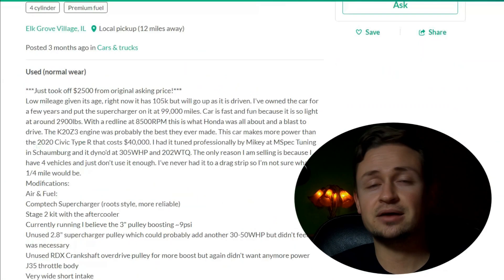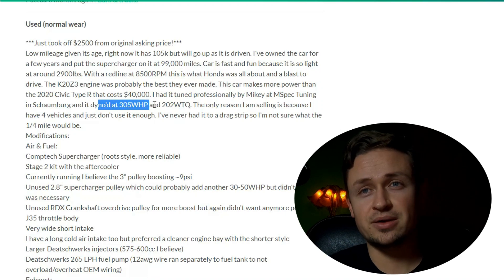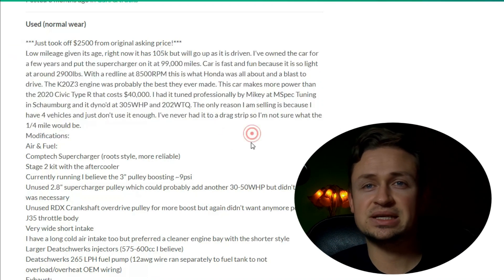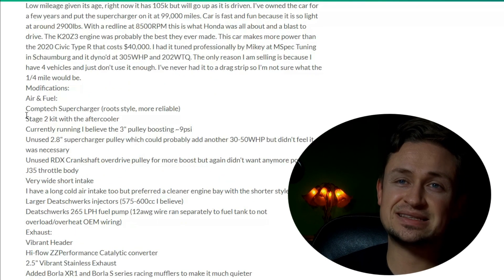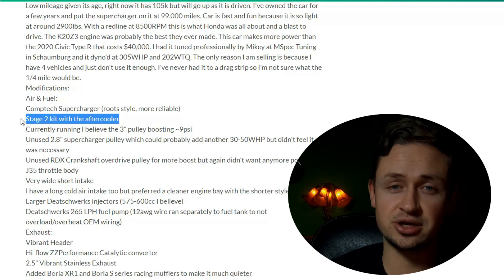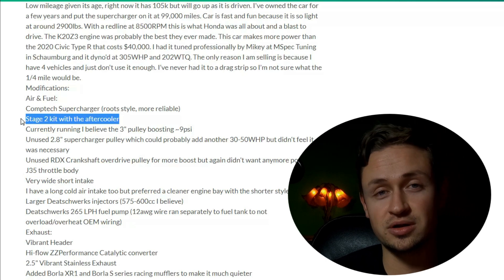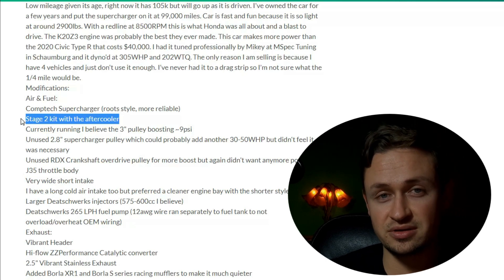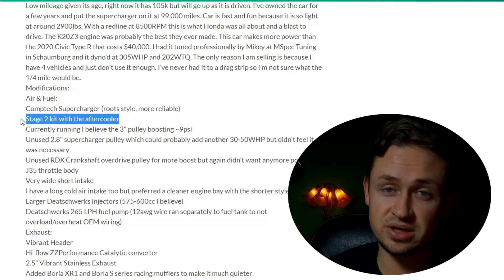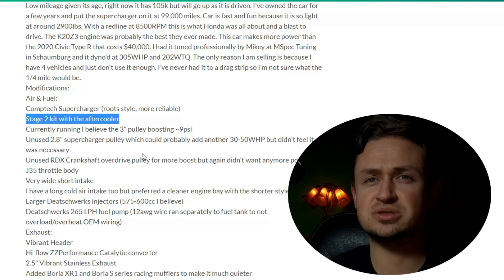This car put down 305 wheel horsepower and 202 pound-feet of torque. It's a compact supercharger kit — stage two. Stage two essentially means a smaller pulley making more boost, and it has an intercooler that runs coolant through the lines. As air comes into the engine it gets cooled, which creates more power because cooler intake air temperatures make the car run better.